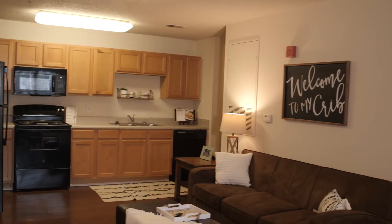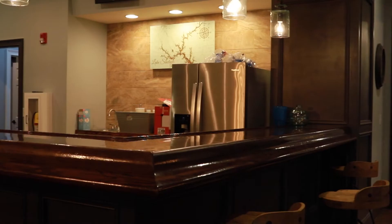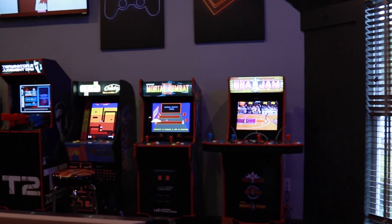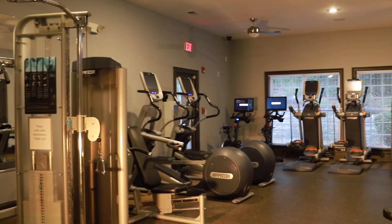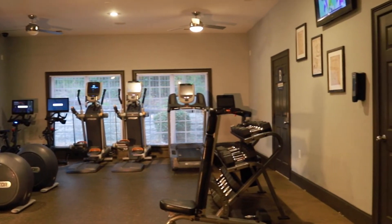One of the benefits of living here at Reverley is we have several different amenities. We actually have a 24-hour access computer lab, a 24-hour access game room, two saltwater pools, a fire pit, a volleyball pit, and a basketball court.